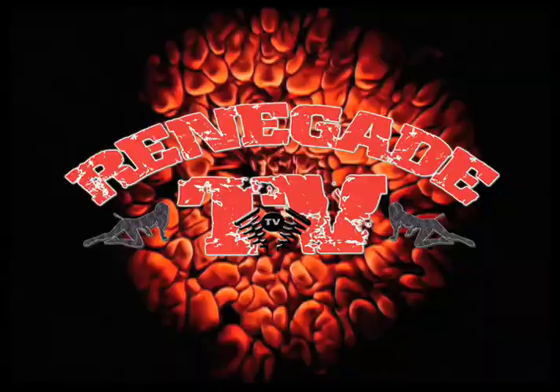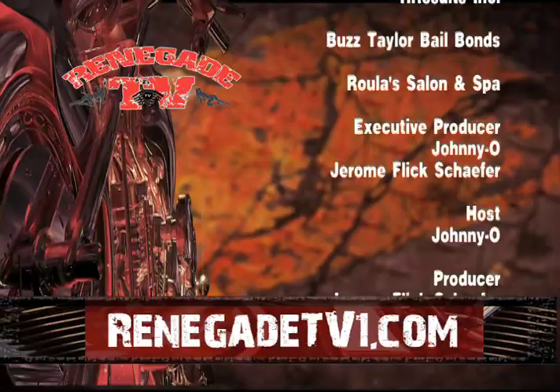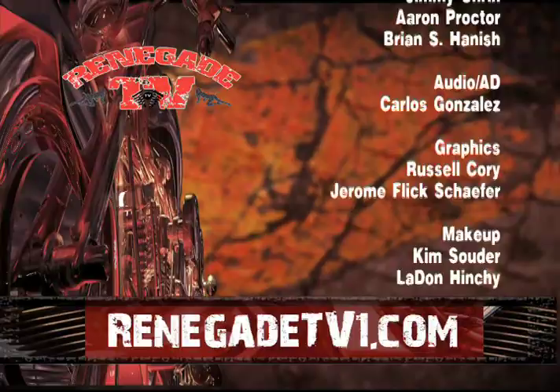Renegade TV was brought to you by Scores Baltimore, HR Results Inc., Buzz Taylor Bail Bonds, Rule of Salon and Spa. For more information, visit RenegadeTV1.com.